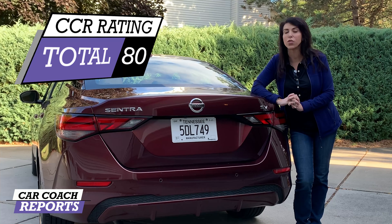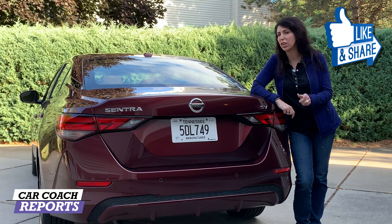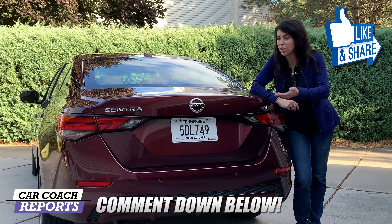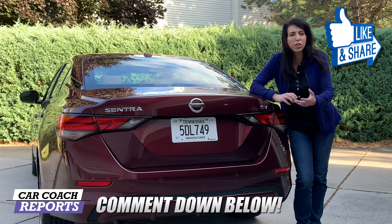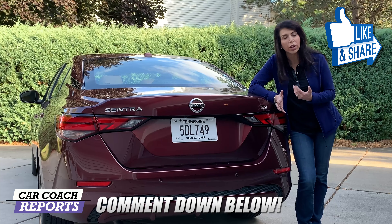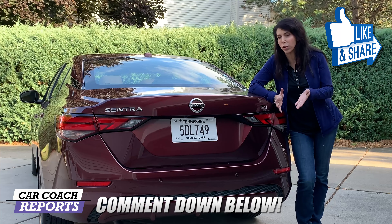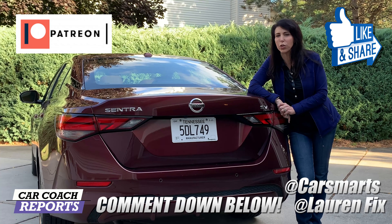We've driven all the competition, so don't forget to check that out on our channel. If you got value from this video, give it a like and a share, and add your comments below — we love hearing from the community. Whether you own a Sentra, didn't buy one, or got a great deal, let us know. If I didn't answer a question about the new Nissan Sentra, put it in the comments. Thank you for your support on our Patreon page, follow us on social media at LaurenFix, and we'll see you next time.